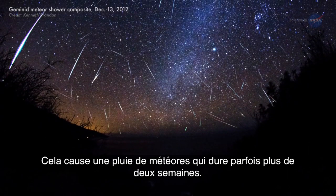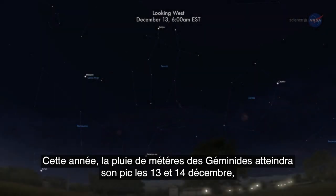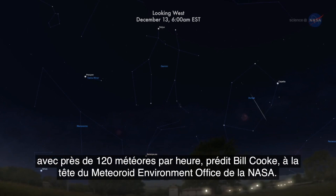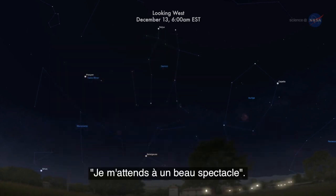This causes a meteor shower that sometimes lasts more than two weeks. This year's Geminid meteor shower will peak on December 13th and 14th, with as many as 120 meteors per hour, predicts Bill Cook, head of NASA's Meteoroid Environment Office. "I'm looking forward to a good display."